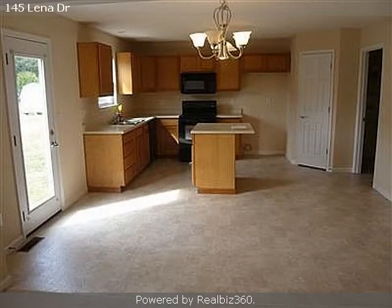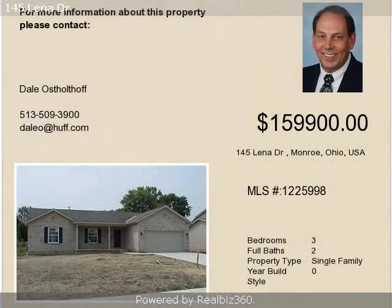On the outside, this property features an attached garage, a patio, and a brick exterior finish.